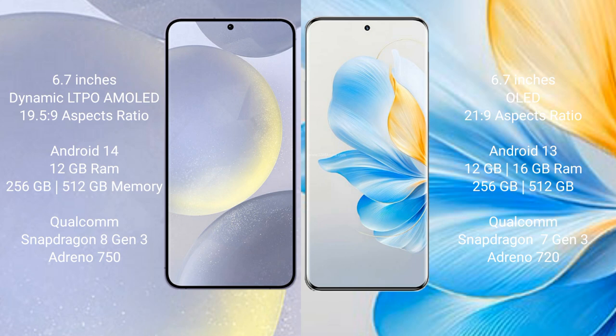Samsung Galaxy S24 Plus comes with 12GB RAM, 256GB and 512GB internal storage, Qualcomm Snapdragon 8 Gen 3 processor, and GPU Adreno 750. Honor 100 comes with 12GB RAM, 256GB and 512GB internal storage, Qualcomm Snapdragon 7 Gen 3 processor, and GPU Adreno 720.